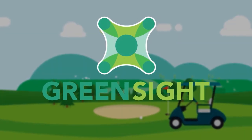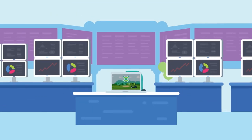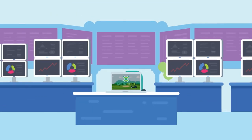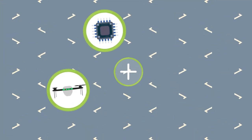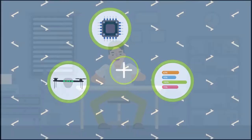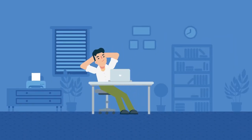For superintendents in all environments, Turf Cloud is here to help. Our one-of-a-kind solution is the golf industry's leading digital turf management platform. We use a combination of drone technology, AI, and data analysis, empowering you to manage your property from anywhere at any time.